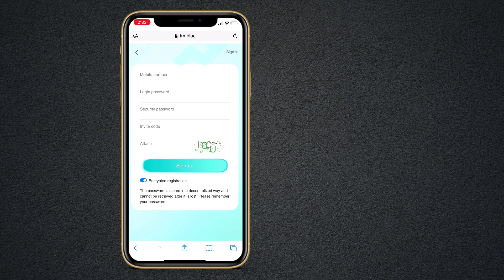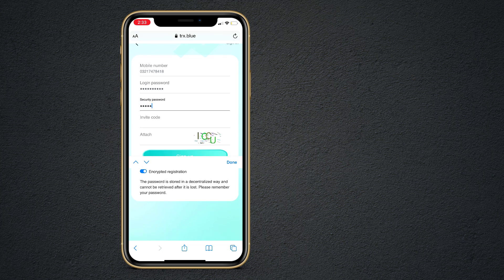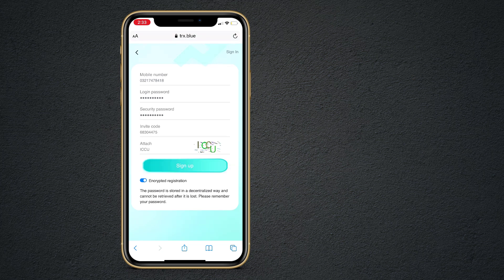The link of this website is available in the video description. When you click on the link, you will get the interface like this. First of all, enter your mobile number here, then your login password and security password. After this, enter the captcha and click on the sign up button.